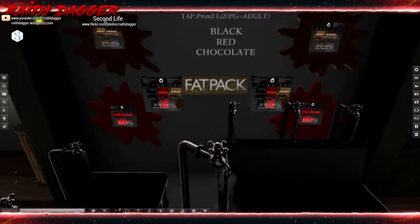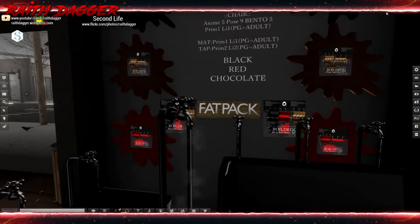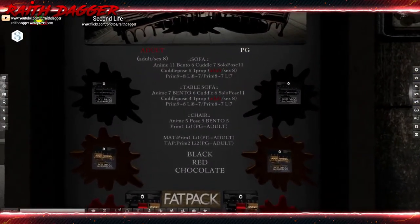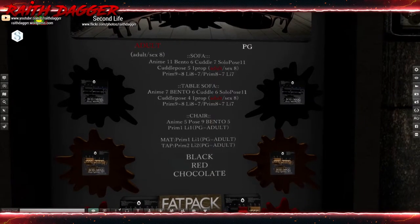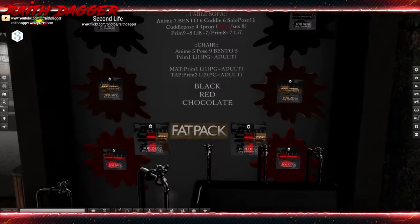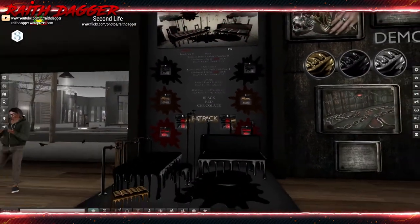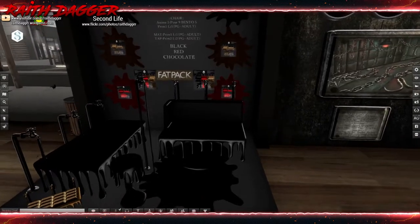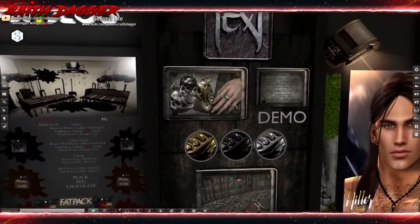This looks pretty cool though — PG and adult versions. It looks like sofas are 9 to 8 or 8 to 7 land impact. There's a 9-prim and 8-prim version. Table sofa is 8 to 7, chair is 1 land impact, mat is 1 land impact, tap is 2. Pretty different — it's kind of cool what they've got going on here.